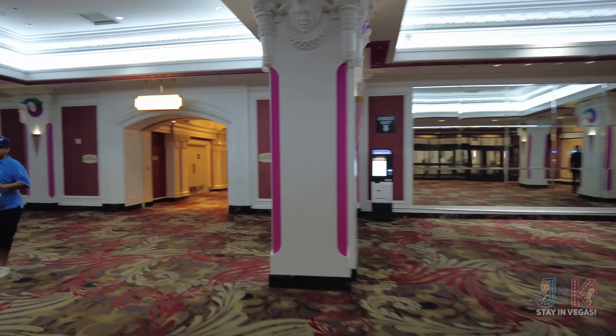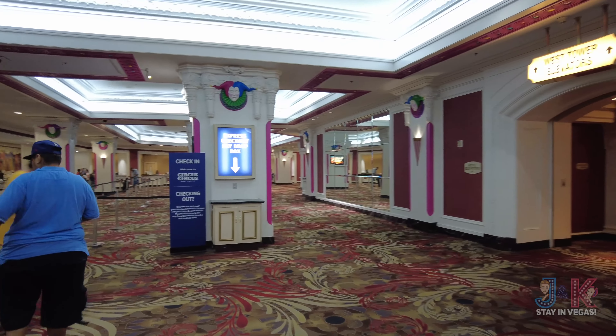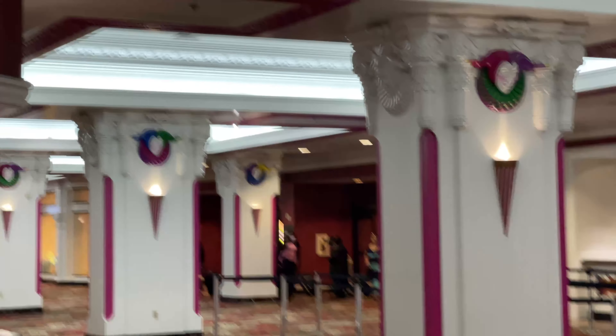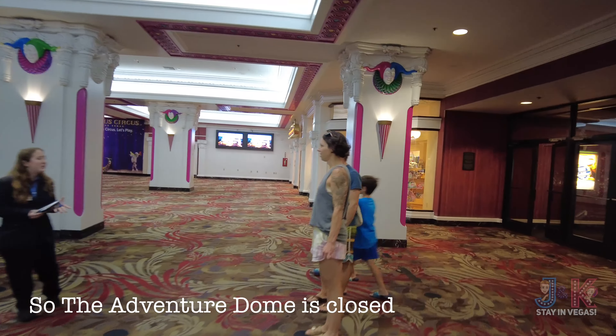We're on the opposite side of that front entrance. This is where it says airport shuttle pickup and drop off only — not Uber, not Lyft. In fact, if you look on the Lyft app, it says East Entrance, which is on the other side where the classic Circus Circus sign is. Let's go take a look — it's Circus Circus for 2022.